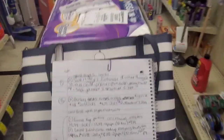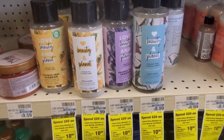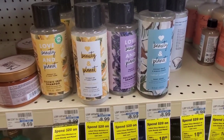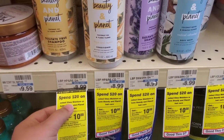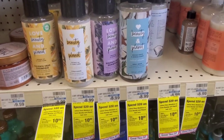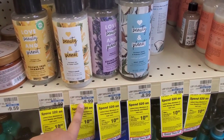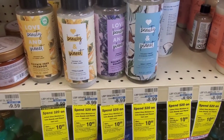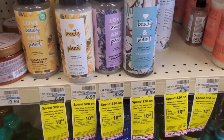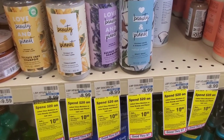Now we are going to go ahead over to the Love Beauty and Planet — that is going to be the next part of my transaction number one. The Love Beauty and Planet is on a spend $20, get $10 back in extra bucks. It's also good on the Shea Moisture. We are going to pick up four of these. They're actually a little bit cheaper — I thought they were $9.29, but they're actually $8.99, so I'm going to have to adjust my totals. But it's still going to work out and will actually be an even better deal.